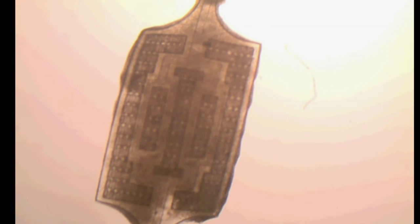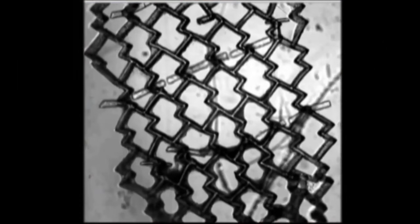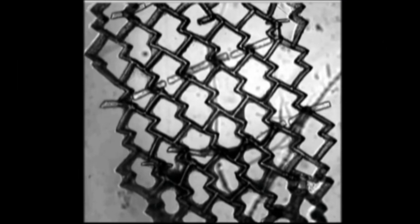This is heart tissue on a chip, and yes, it's beating. Despite being outside the body, the chip works like a real organ. It was amazing because you rarely see cells actually move.